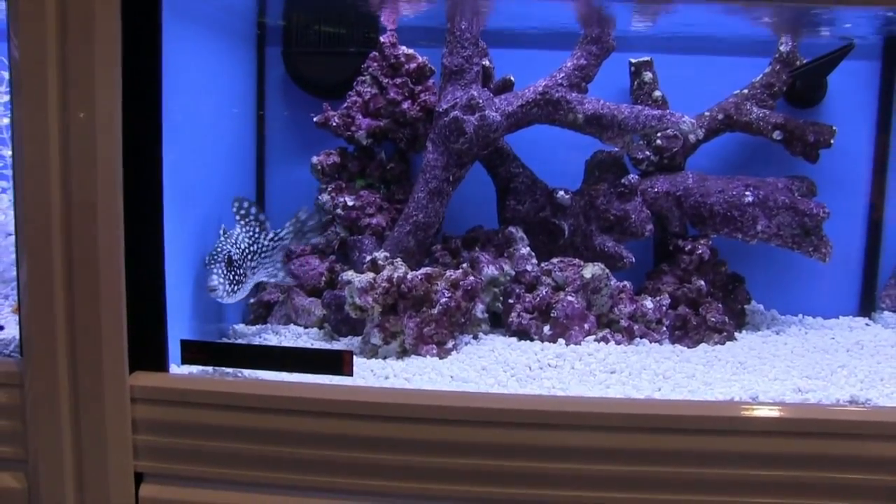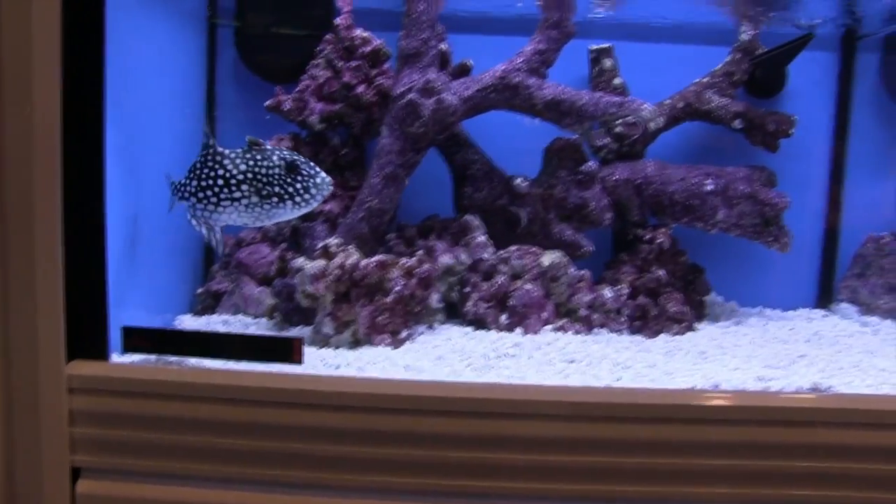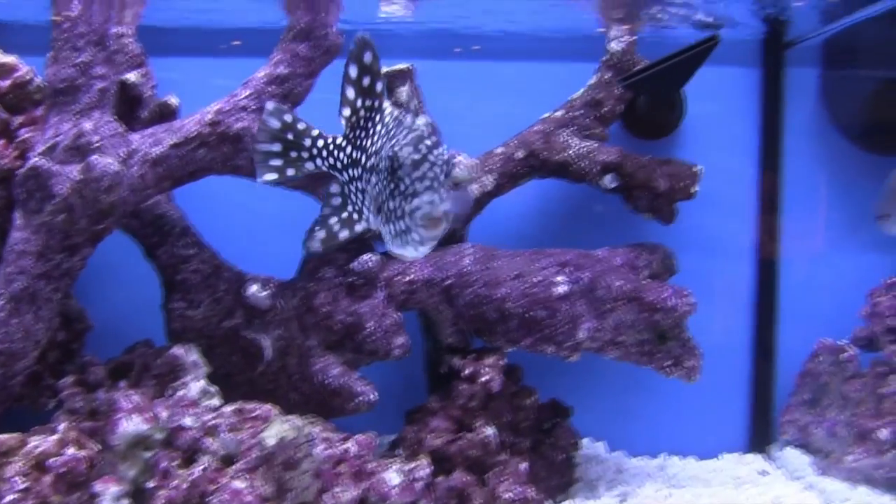For some reason, it seems like he goes between a light blue and a black, which is really interesting to watch. And it doesn't look like stress, due to the fact that it doesn't lose color around the spots, which is really interesting.